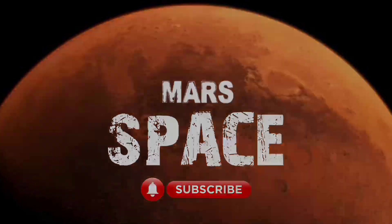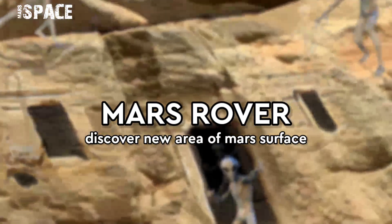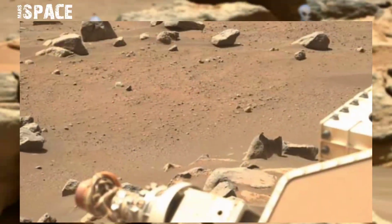Hello my dear friends, welcome back to our YouTube channel Mars Space. If you are new, hit the bell icon with thumbs up and please watch till the end.